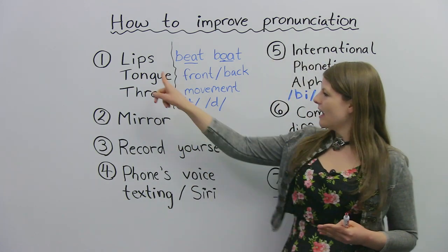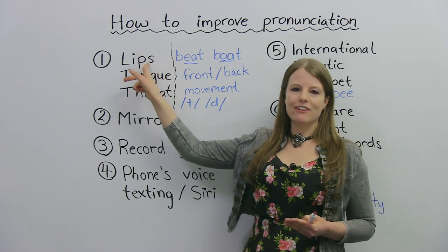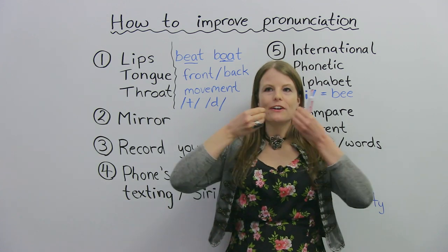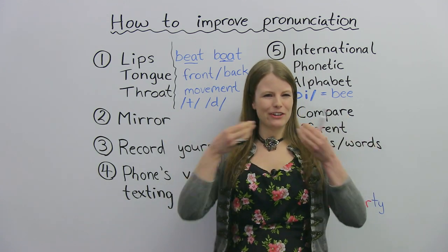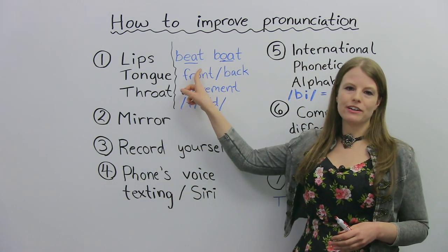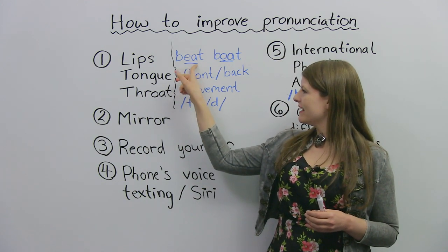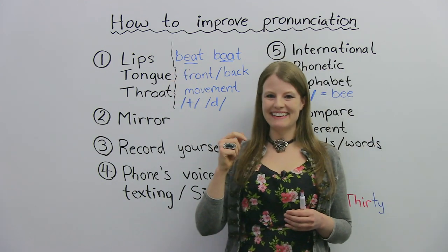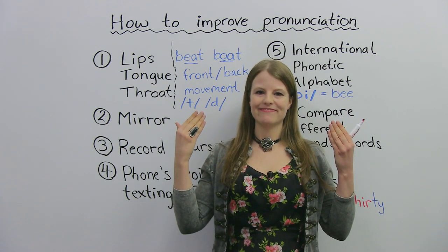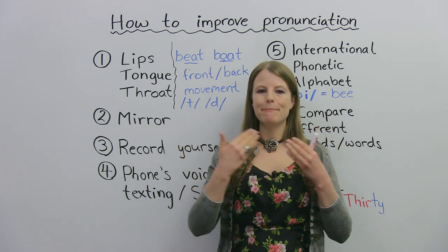Let me give you an example — your lips. For some sounds, your lips are very spread. Very spread and tense. I want you to try something. I have this word here: beat. You see with the E sound in the center, beat, it makes me smile. So that's what my lips are doing — they're smiling when I say this word, beat.